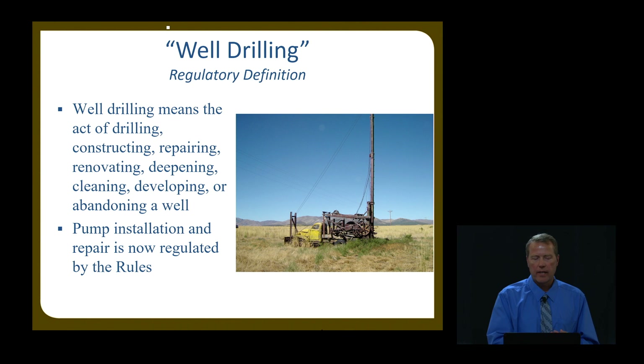It's important to understand the definition of well drilling, because that basically tells us what we can regulate and what we can't. The definition means the act of drilling, constructing, repairing, renovating, deepening, cleaning, developing, or abandoning a well. As of 2011, it also now includes pump installation and repair work, which we started regulating in 2011.